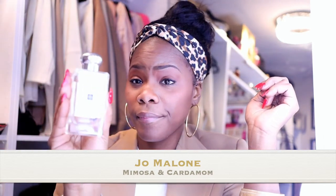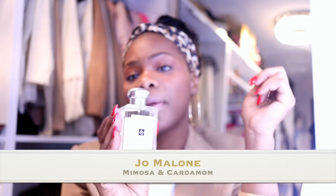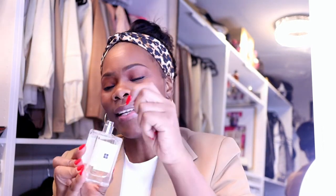The fifth one is another Jo Malone — this is Mimosa Cardamom. To me this kind of smells like Fahrenheit from back in the day, with a hint of something else I can't explain. This is awesome. Honestly there are about four Jo Malones I really like a lot, but I didn't want to overdo it with a whole bunch of Jo Malone perfumes.